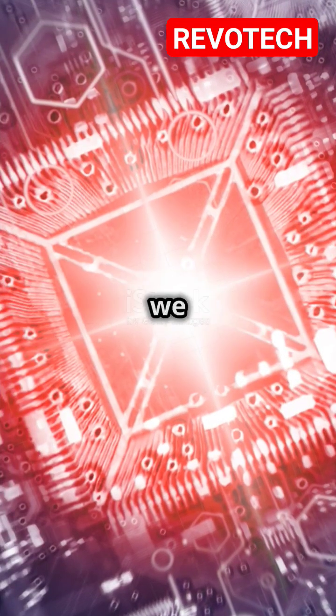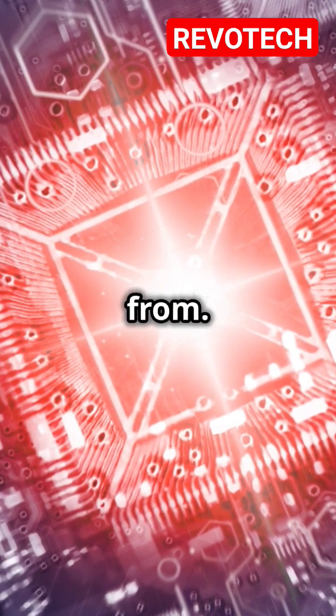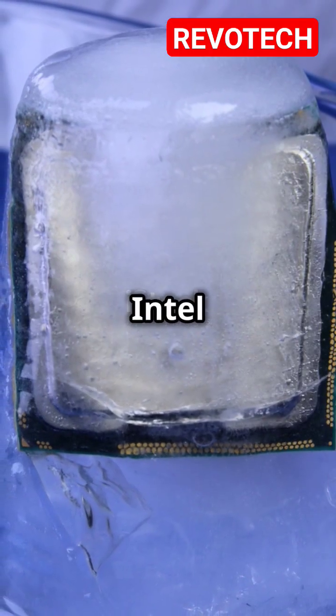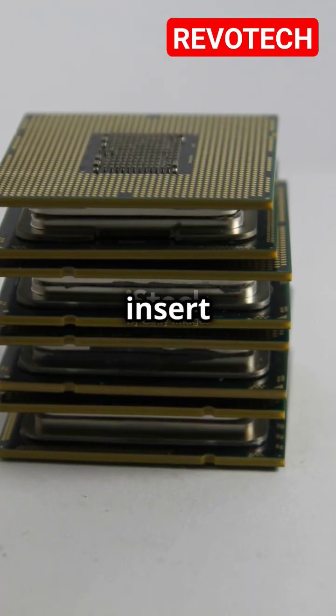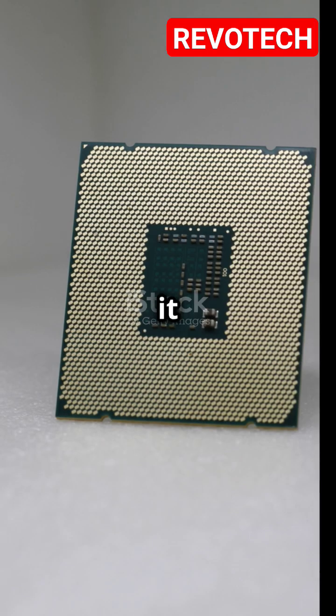Now let's get into the exciting part — the CPUs themselves. In 2025 we have some incredible options to choose from. First up, we have the Intel Core i9-15900K. This beast of a CPU boasts impressive core count and clock speed, making it a top contender.